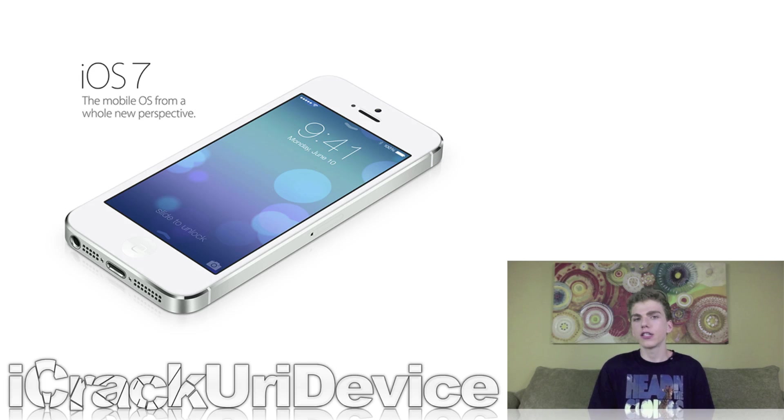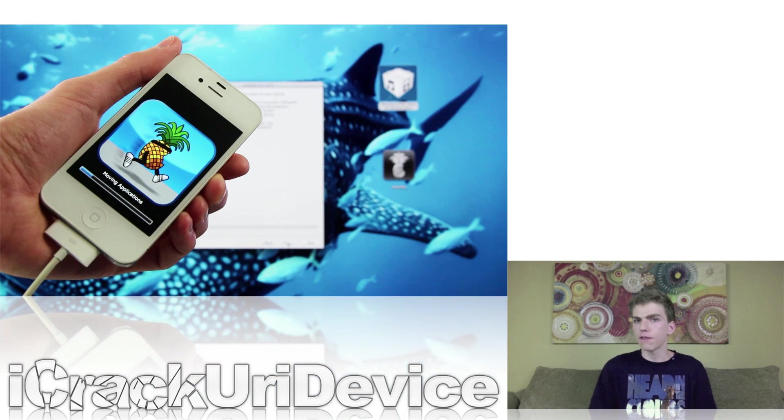Before we get into the news, I just wanted to give you guys a quick situation update. As of now, there currently isn't a jailbreak for iOS 6.1.3 or 6.1.4 in the case of those iPhone 5 owners who updated to that firmware. Newer devices can only jailbreak on iOS 6 through 6.1.2 using Evasion. However, the iPhone 4, iPhone 3GS, and the 4th generation iPod Touch can jailbreak using RedSn0w with what's known as a semi-tethered or semi-untethered jailbreak.